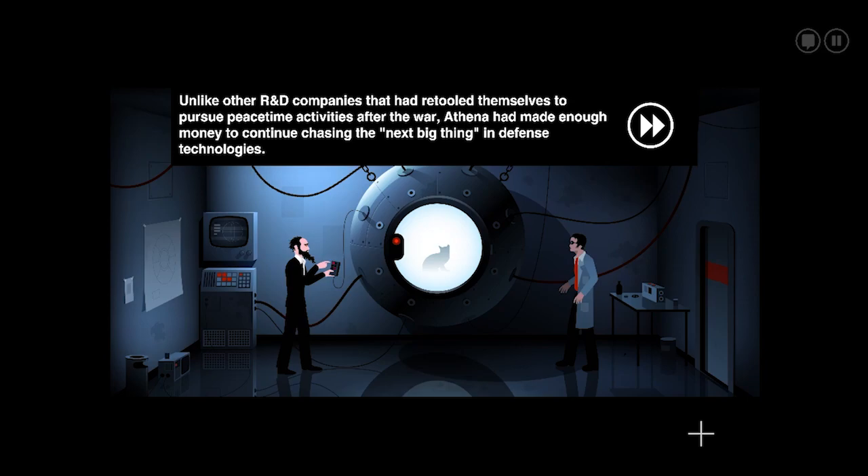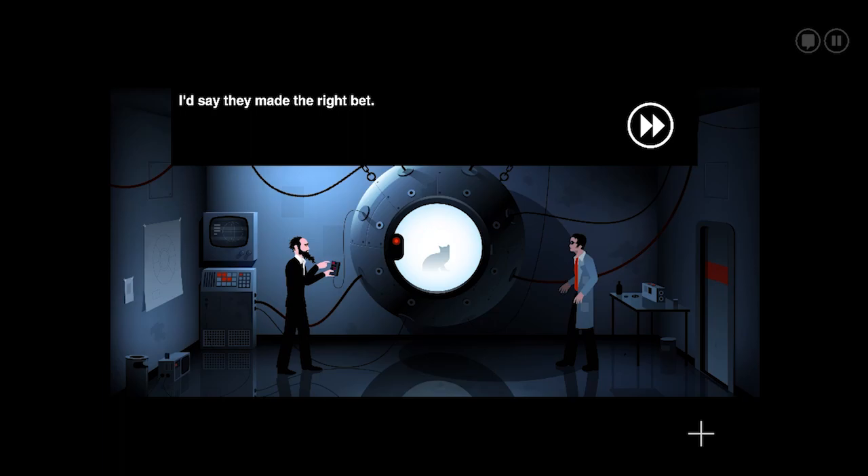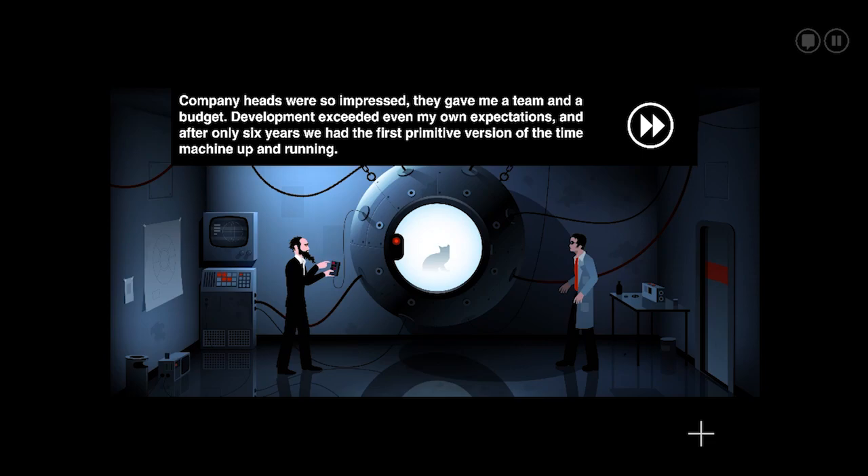Unlike other R&D companies that retooled themselves to pursue peacetime activities after the war, Athena had made enough money to continue chasing — there's a riled kitty in there! They were betting the farm on post-war Soviet expansion, raising the level of government paranoia to create a lucrative market for esoteric weapons research. Still a theoretical physicist at MIT, my thesis on the possibility of time travel via dimensional membranes got published shortly after I was hired in 1961. Company heads were so impressed they gave me a team and a budget.